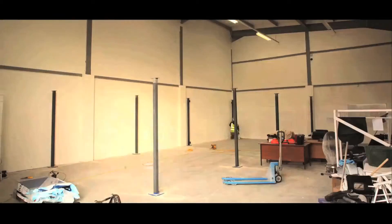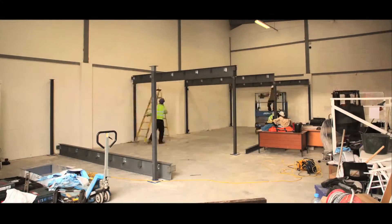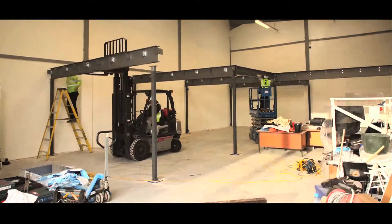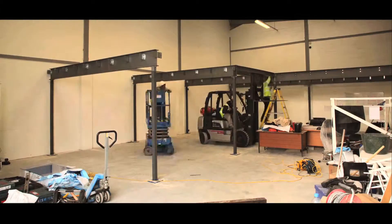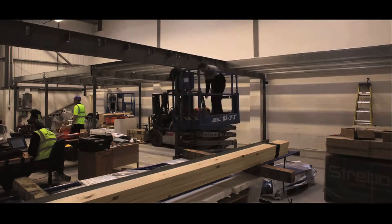Don't move out, move up. Saving you the enormous cost and hassle of relocating to a larger premises. Our mezzanine floors provide a high quality, extremely cost effective space in areas that are often never used.